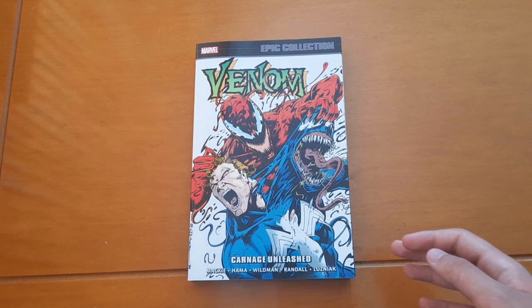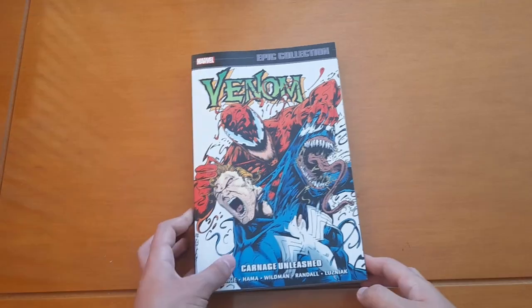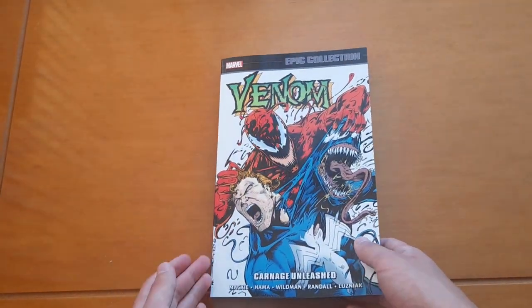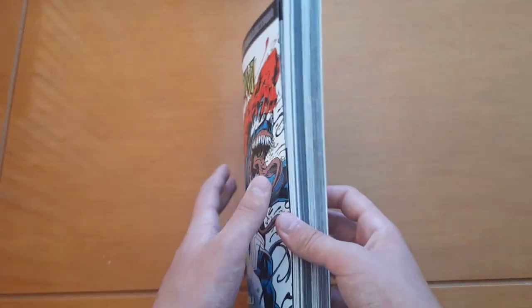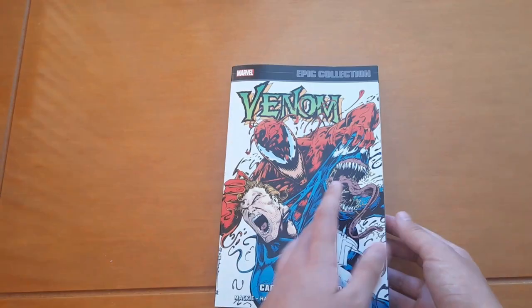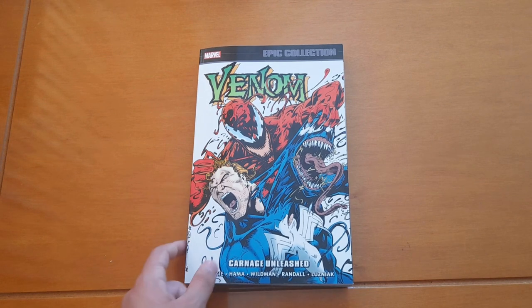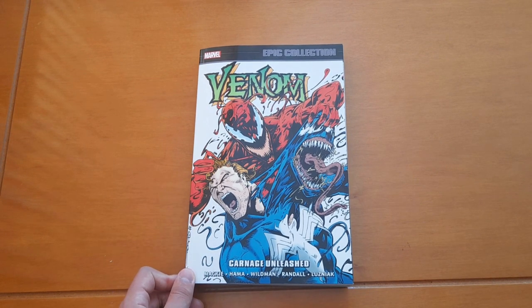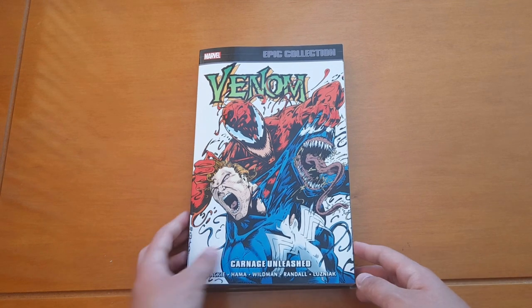So with no further ado, let's start. This has all the features of the standard Marvel trade paperback — you know, thin pages, glossy paper, all this stuff. It has 496 pages and retails for $45.